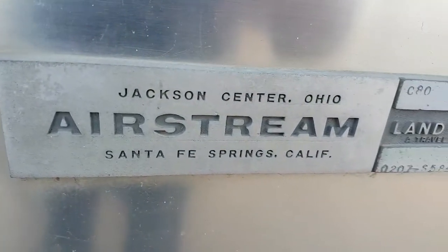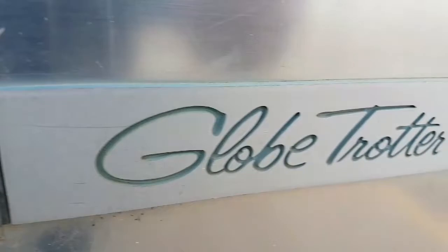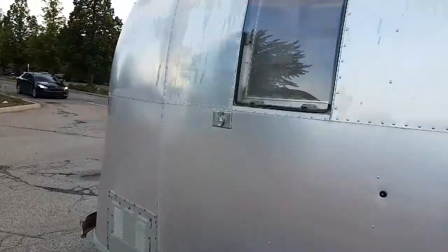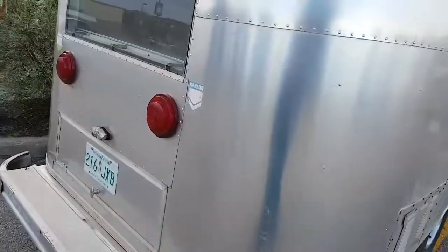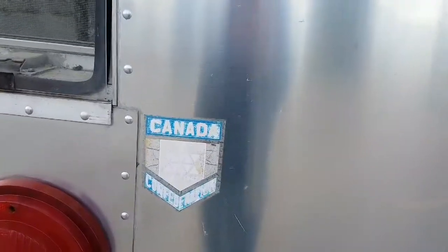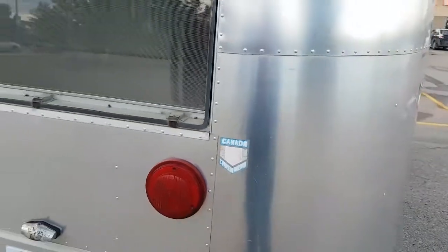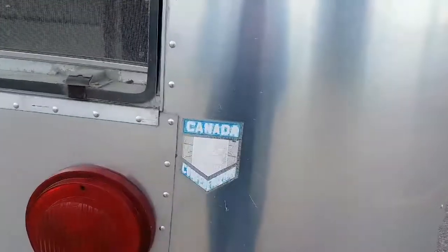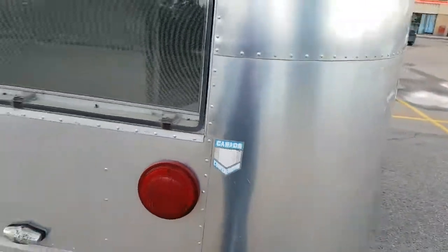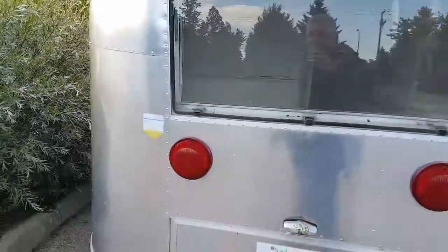Jackson Center, Ohio — Airstream, Santa Fe Springs, California. It's called the Globetrotter. This is cool. There's a sticker: Canada Confederation — that's the year I was born, 1967. Canada's celebrating its 150th, but this sticker is celebrating Canada's 100th, so this trailer is 50 years old or more. There's also an old Alberta sticker.